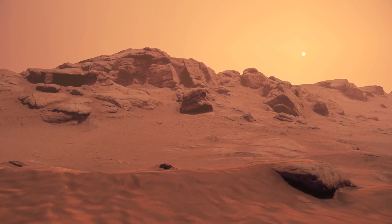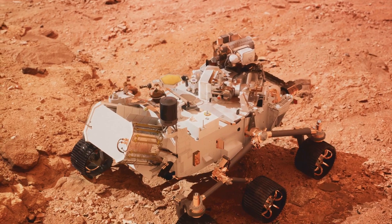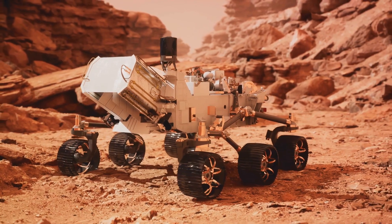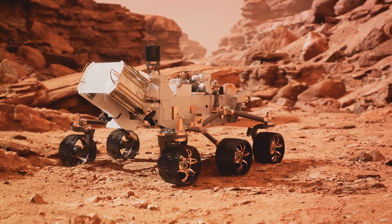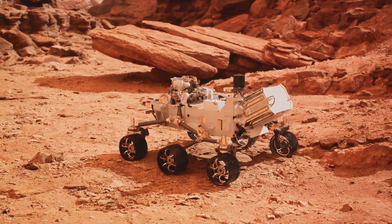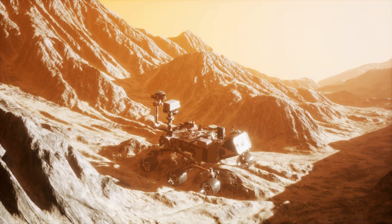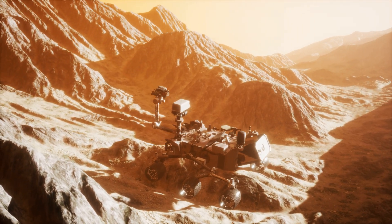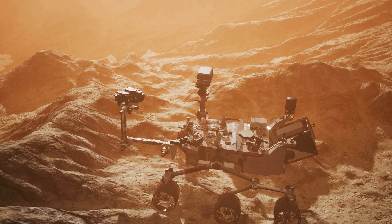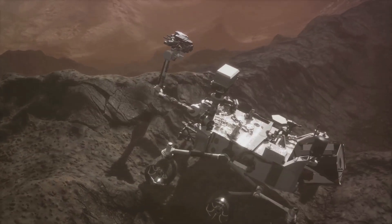Within the crater's confines, the rover's specialized instruments have made some intriguing discoveries. The SHERLOC ultraviolet spectrometer has discovered evidence of water and organic molecules — the building blocks of life as we know it — suggesting that Mars may have once been a habitable environment. The PIXL X-ray spectrometer has analyzed rocks in the Sata formation and found signs of watery alterations, another strong indication that water once flowed on the Martian surface.